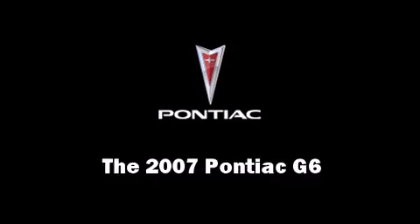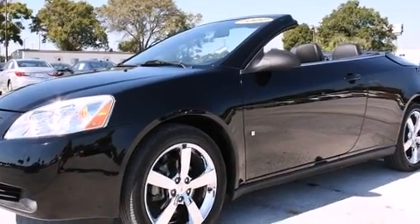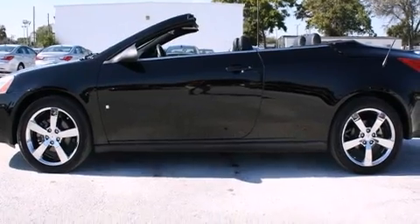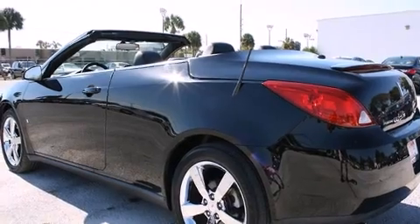Come test drive this 2007 Pontiac G6. This two-door, four-passenger convertible still has less than 35,000 miles. It features an automatic transmission, front-wheel drive, and a 3.5-liter six-cylinder engine.